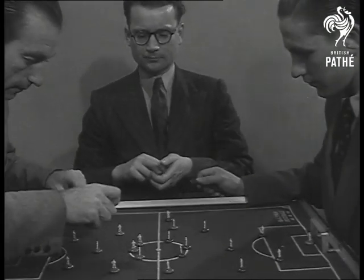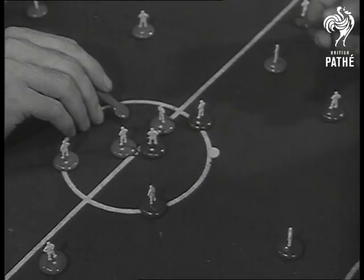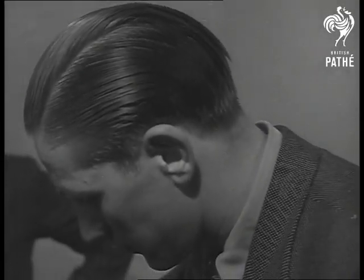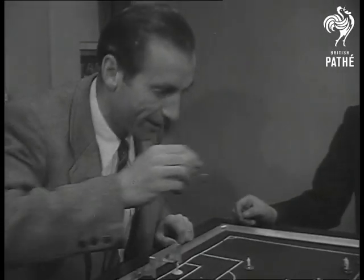First, you place the teams exactly as in a real match. Plastic models represent the 22 players and the game is played according to FA rules. There's a referee to see to that. When either player has finished his shot, the defence can be rearranged. You can even set an offside trap.